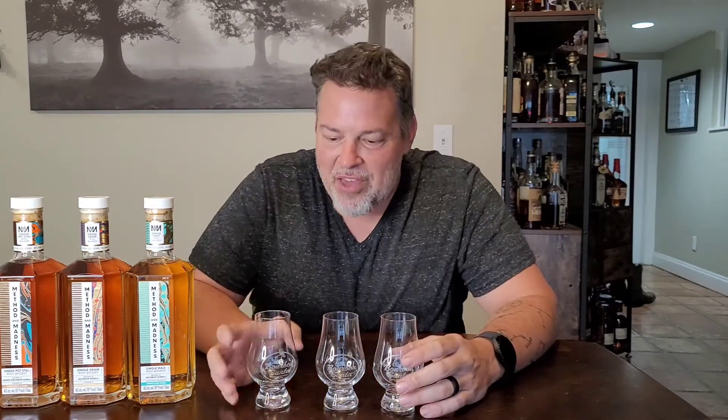Hi guys, welcome back to another Bourbon Santa video. And this is Irish week — we're doing Irish week.